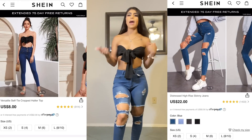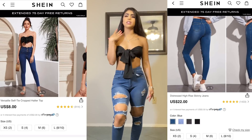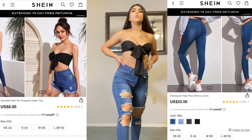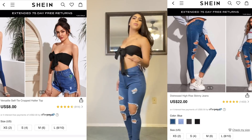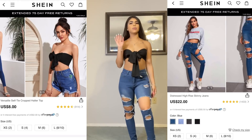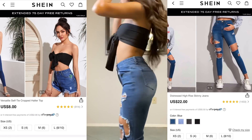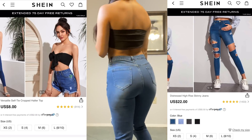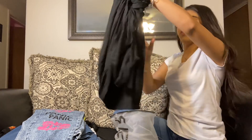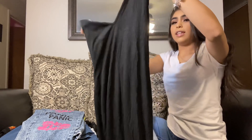This is the same top I had on earlier — it just ties up here. You can tie it many different ways. I would wear it just like this with these jeans, maybe with some heels if I'm going out with my boo or the girls, or some flats to be around the house. I really love the way this looks — it looks way better than with the hot pink and lime green pants.